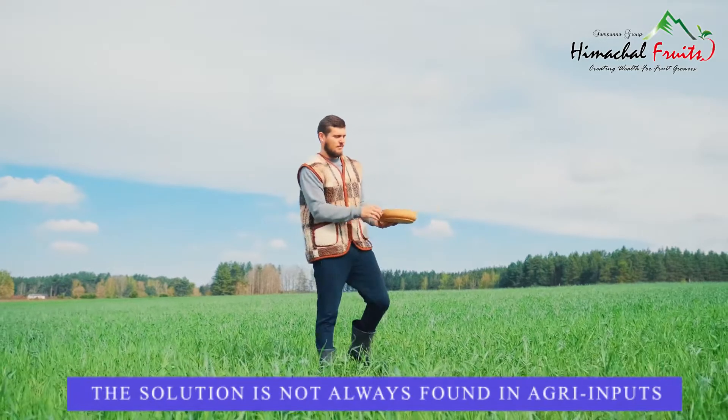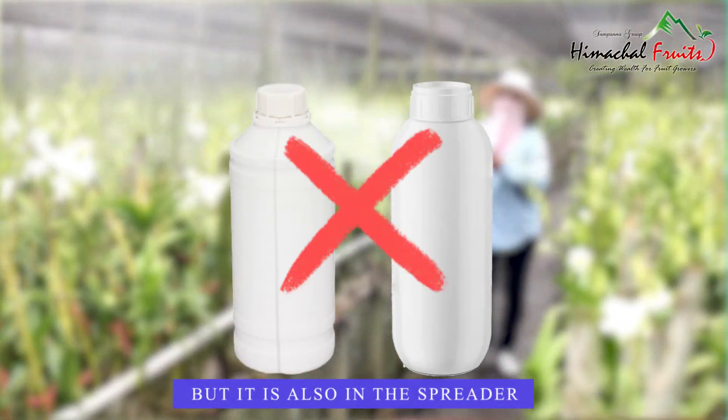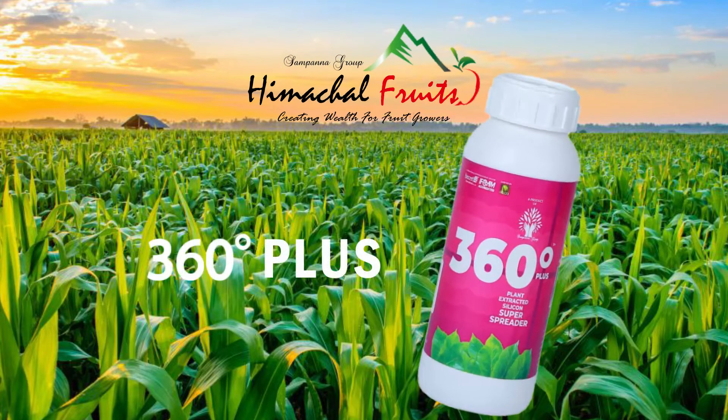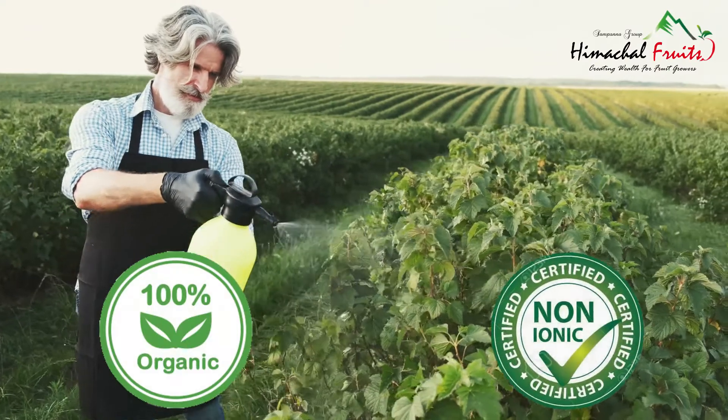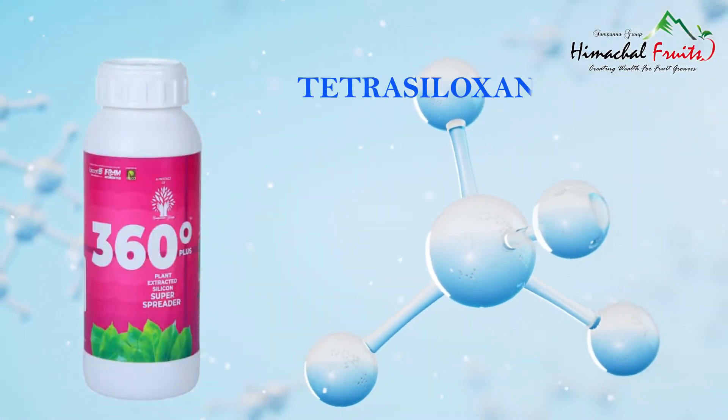The solution is not always found in agri-inputs, but it is also in the spreader — but not just any spreader. Himachal Fruits presents 360 Degree Plus, an organic, non-ionic silicon spreader containing tetrasiloxin, a derivative of plant origin.